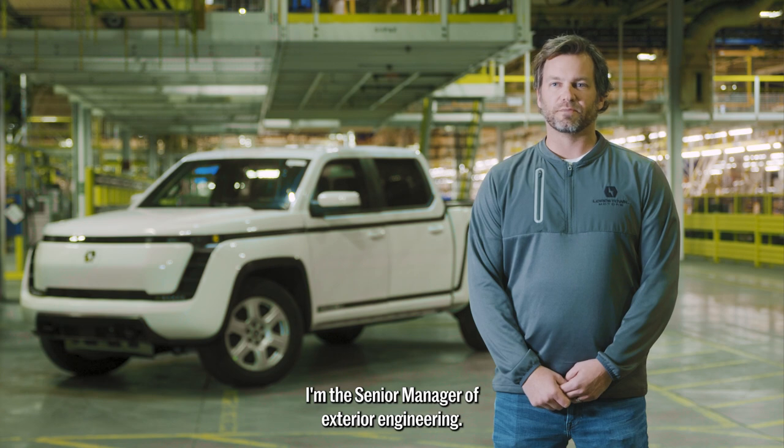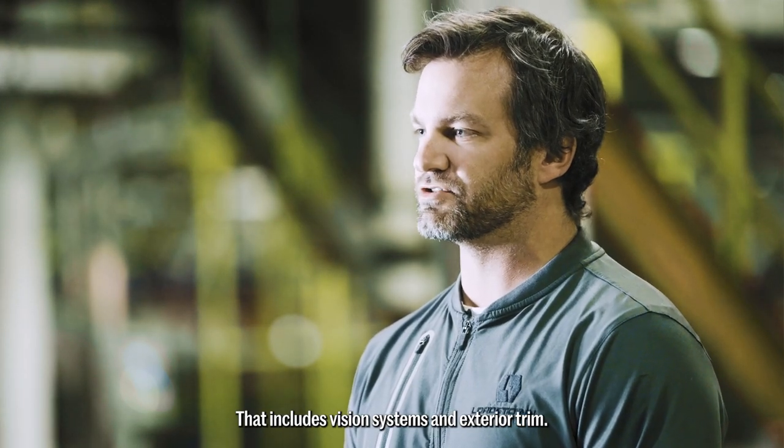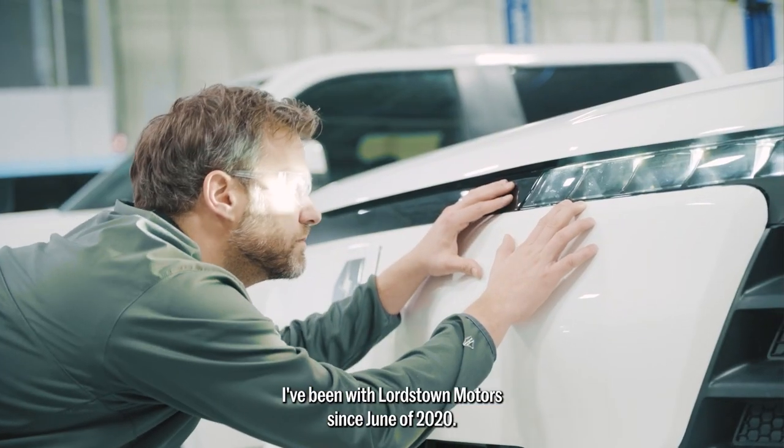My name is Kyle Mandisch. I'm the senior manager of exterior engineering, that includes vision systems and exterior trim. I've been with Lordstown Motors since June of 2020.